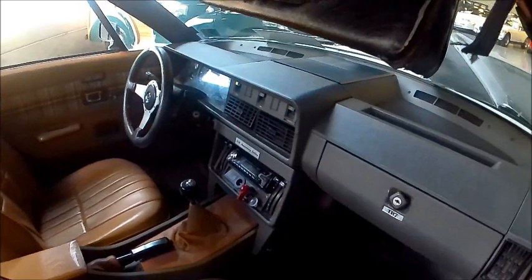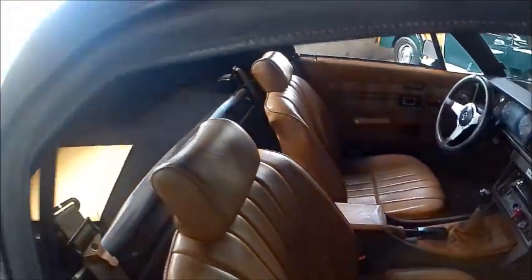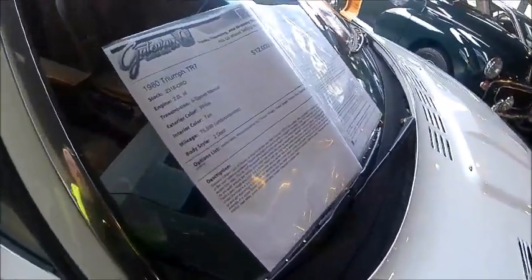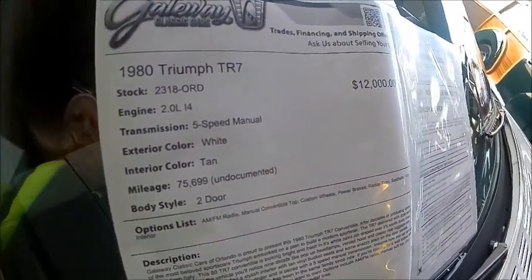This upholstery here may be a re-do — not sure. It looks original, but at the factory they were using a tartan plaid, which you can see in the door panels of this car.